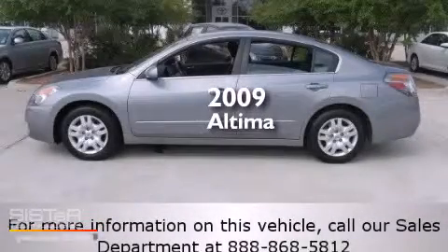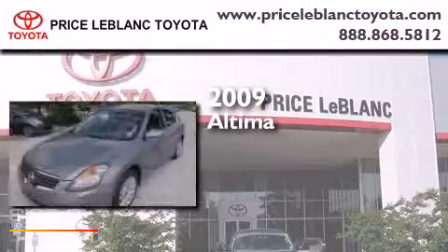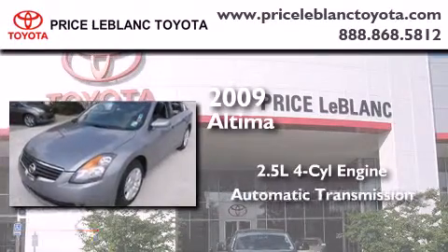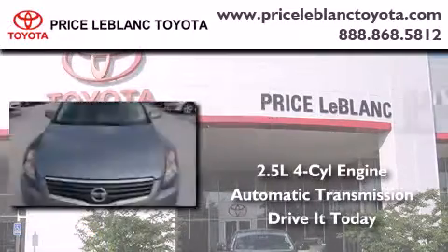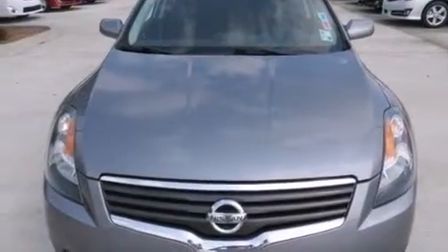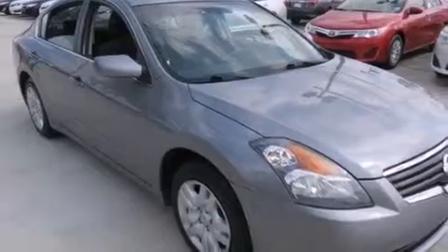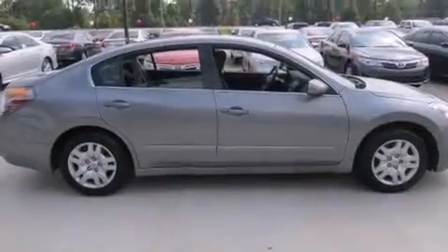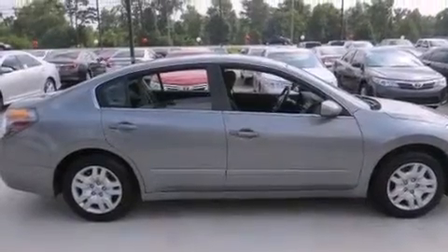This is a 2009 Nissan Altima. It features a 2.5 liter 4-cylinder engine and an automatic transmission. All of the following features are included: cruise control, full power accessories, rear curtain airbags, an engine immobilizer theft deterrent system, and an adjustable steering wheel.